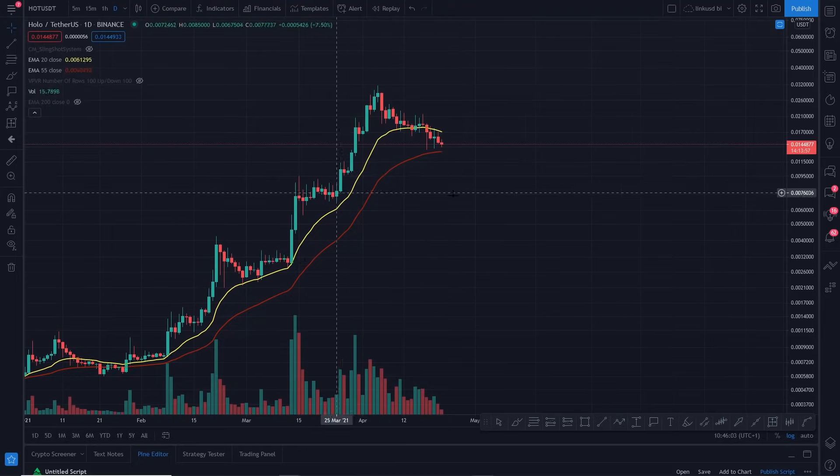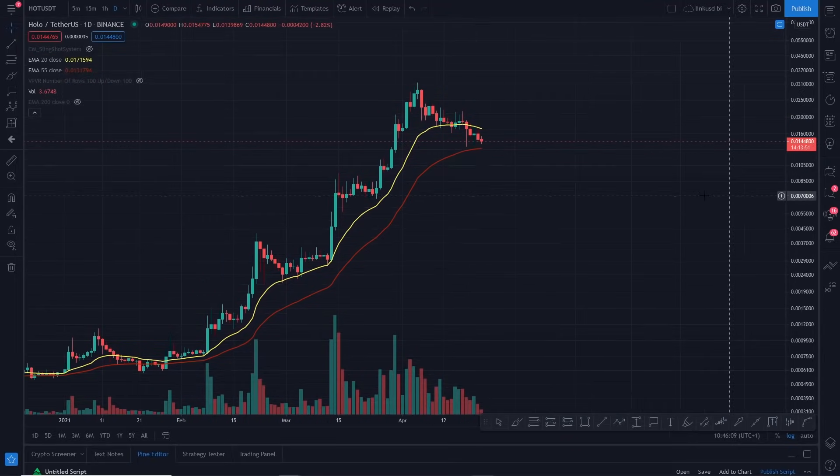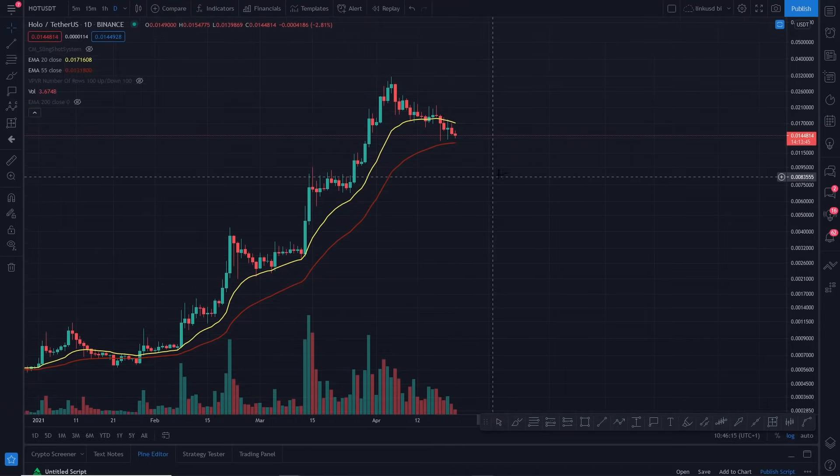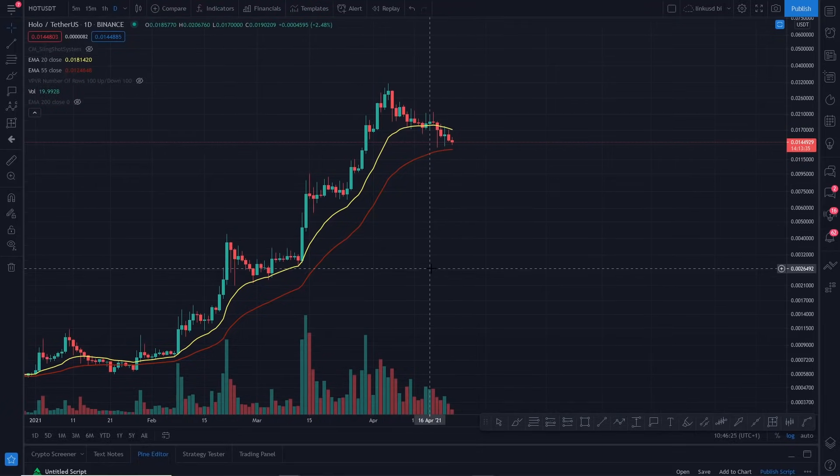Believe it or not, I'm seeing good things — and you might think, well, are you mad? But I'm seeing relatively good things here. We are holding this key level of support on the 55 EMA on the daily time frame. If in doubt, zoom out — that's what you do. If you zoom in, sometimes it looks scarier; zoom out and you get a level of reassurance.